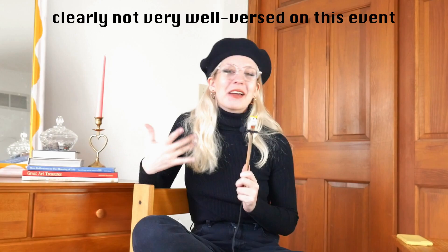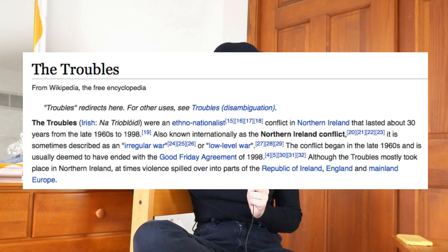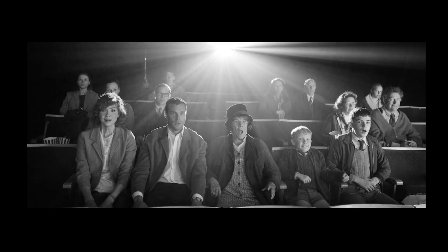Next up we have Belfast, which I assumed would be set in Ireland during the conflict that was happening there in the mid-to-late 20th century. After researching, I learned firstly that this movie is all in black and white — I didn't know. I was on the right track with the setting: it takes place in Northern Ireland in 1969, and the story seems to be like a childhood/coming-of-age drama set within the larger context of the Troubles happening in Ireland at the time. This particular conflict is obviously another thing I'm not really qualified to explain — I'd suggest doing some of your own research if you're curious. The story does seem to be based on the creator's own childhood, which was interesting.